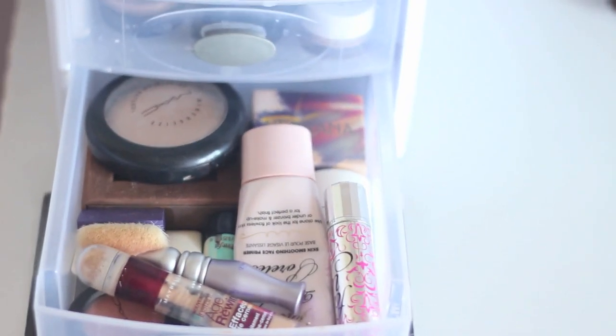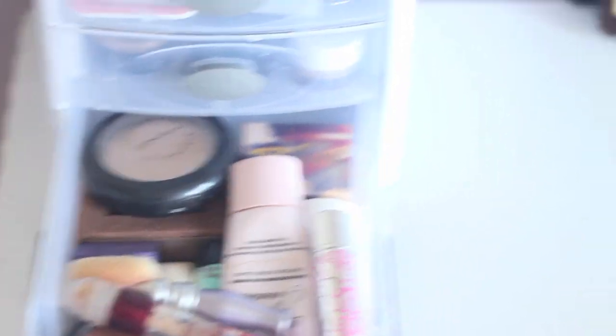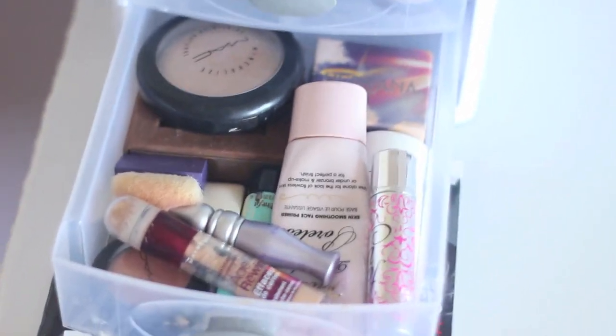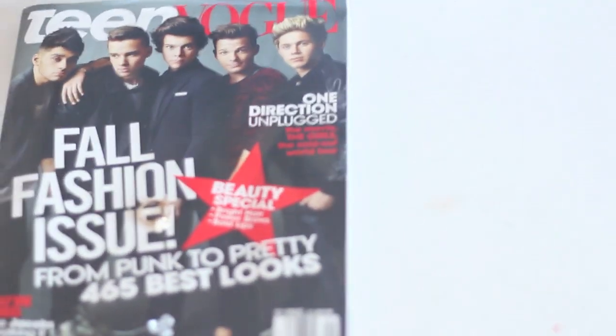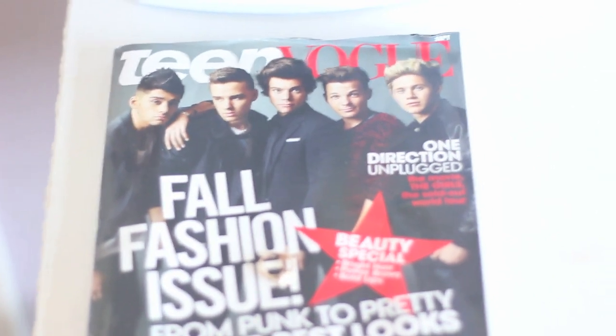In this drawer I have my face makeup — my Primed and Poreless, my Nirvana blush, my MAC Merrily skin finish, Physicians Formula bronzer, my Maybelline Age Rewind, my MAC blush, my Fake Up, and my Porefessional. Right here I have the famous One Direction on Teen Vogue — I'm subscribed to Teen Vogue so this is the fall fashion issue. If you love One Direction, here you go.